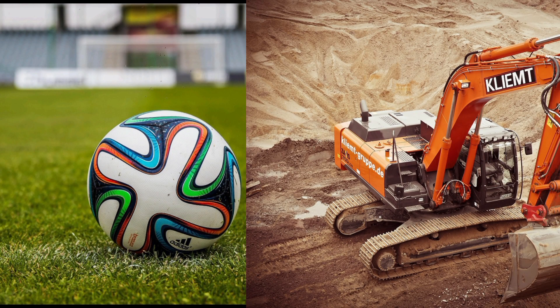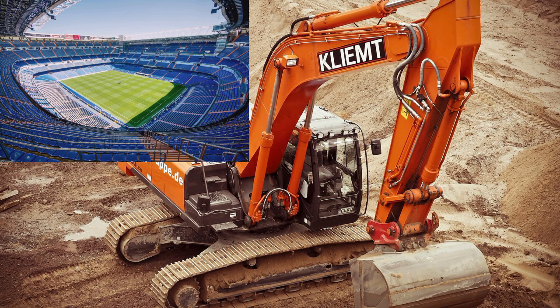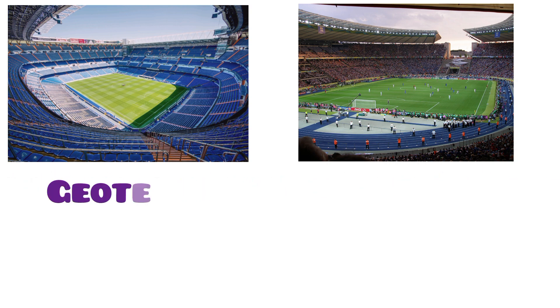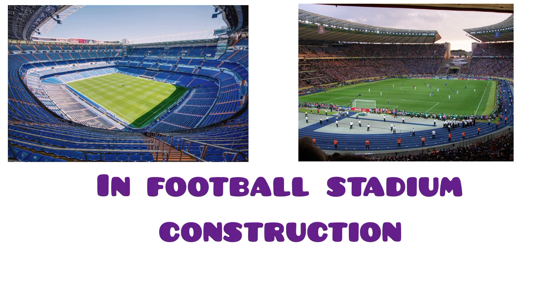Hey there football lovers, welcome to Ground Up Geotech where we unite the world of football with the fascinating realm of geotechnical engineering. I am Deborah Tussingwide and today I am about to reveal the hidden secrets of the stadiums you cheer for. Have you ever wondered about the engineering marvels that make ground stadiums possible? Join me on this thrilling journey as we explore how geotechnical engineering plays a match-winning role in football stadium construction.